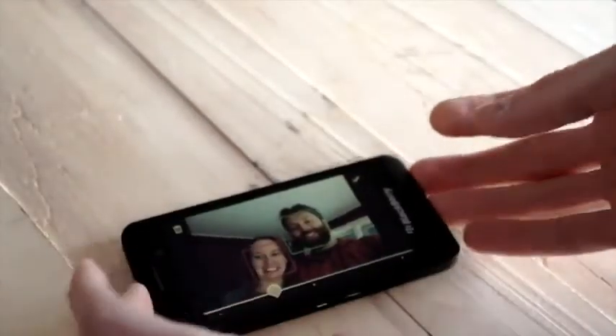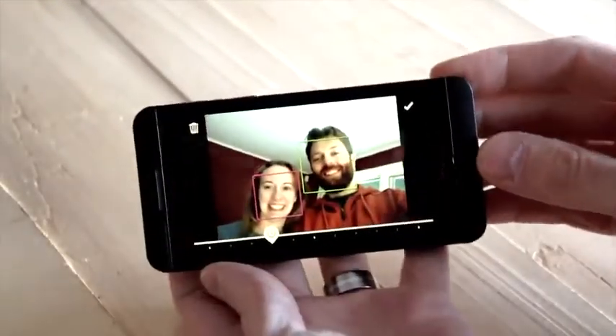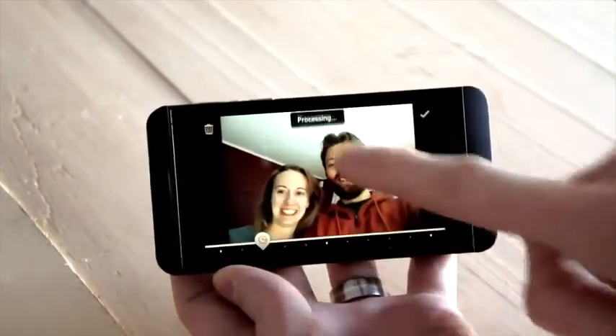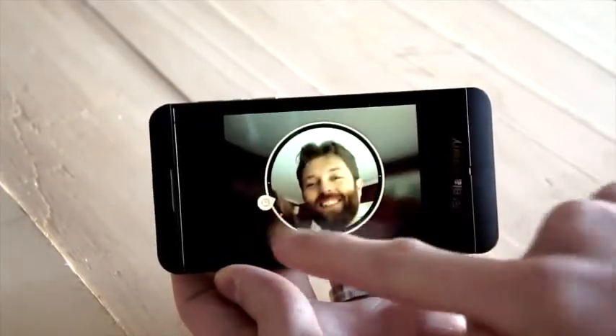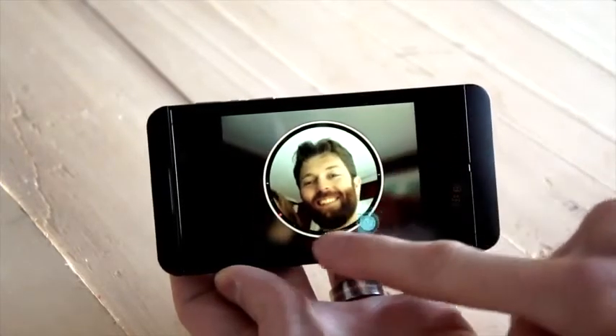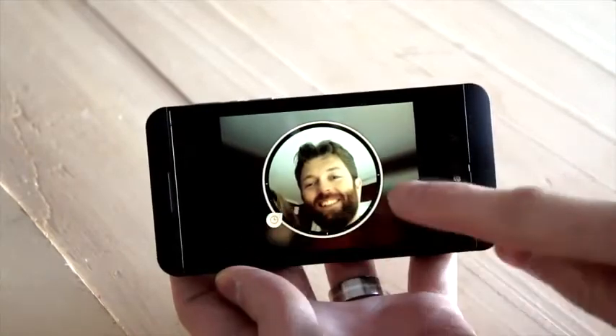There's also a feature called Time Shift, which allows you to take a group shot and then tap on each face to individually select the perfect frame for them. The problem is it didn't always detect faces — in fact, three out of four times it didn't detect my face at all — which means for me at least, this is not the best feature.